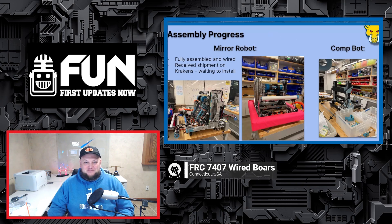Coming up on the Open Alliance Show, team 7407 Wired Borgs are back to showcase their incredible progress throughout this season. Every single time we have them on, they showcase something really cool, and this week is no exception. We'll be talking about their Mirror Bot and their Comp Bot.